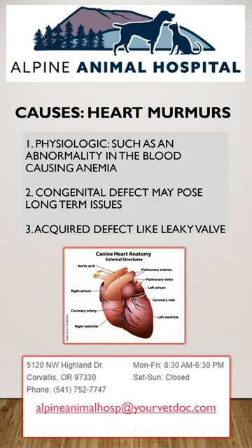A thin heart can develop as a result of a taurine deficiency. This can occur in pets who have been fed a grain-free diet. We do not recommend grain-free diets because of this reason.